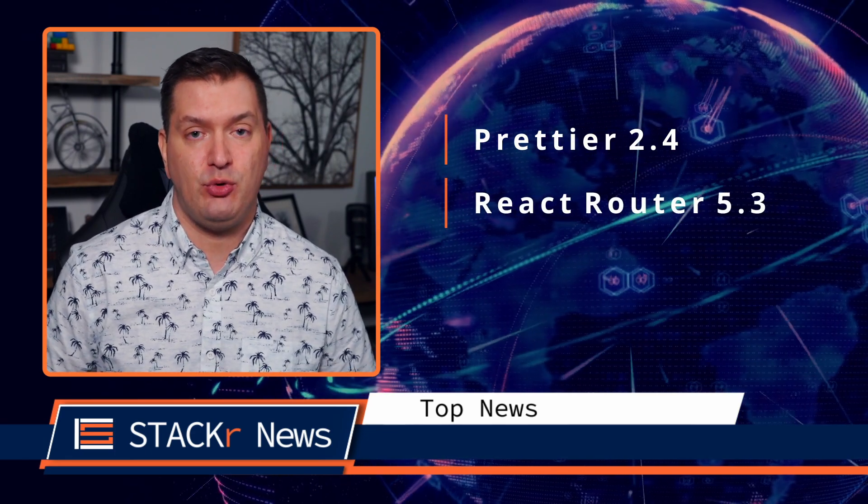First up in top news, Prettier 2.4 was released and React Router 5.3.